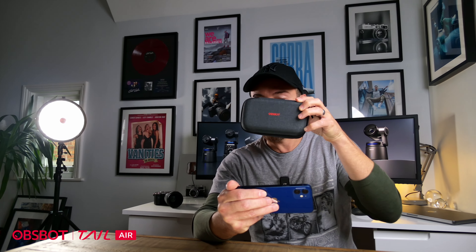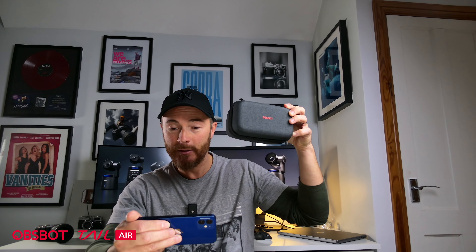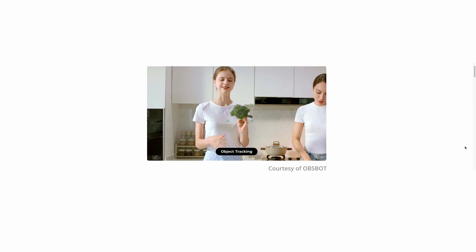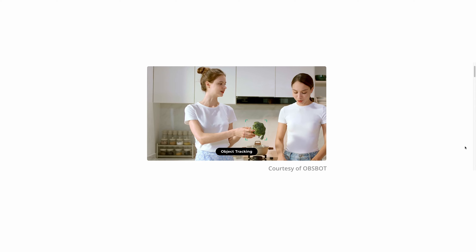There's a lot of visual noise in the background with the pictures on the wall, so it's doing a pretty decent job of tracking. The more obvious and recognisable an object is, the better chance the AI will have of tracking it. So, last thoughts on the OBSbot Tail Air.